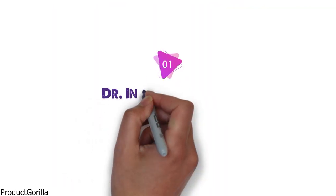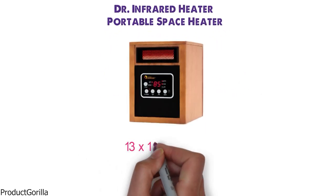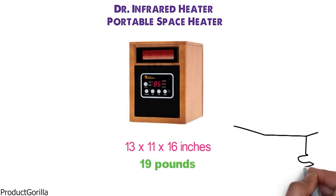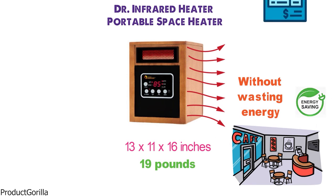Starting at number 1 we have the Doctor Infrared Heater Portable Space Heater. The dimensions are 13 x 11 x 16 inches and it weighs around 19 pounds. This space heater can heat up a large room very easily with its auto energy saving design, keeping your home heated without wasting a lot of energy and running up your electricity bill.